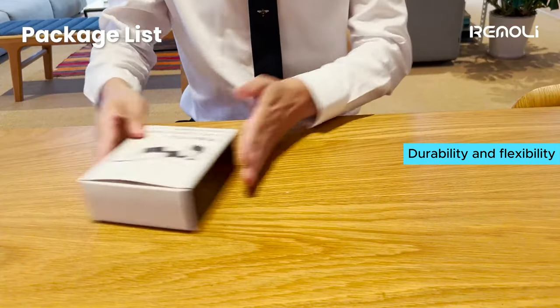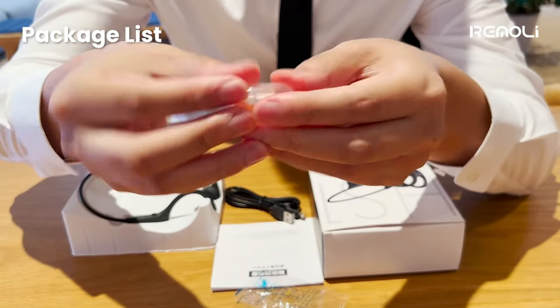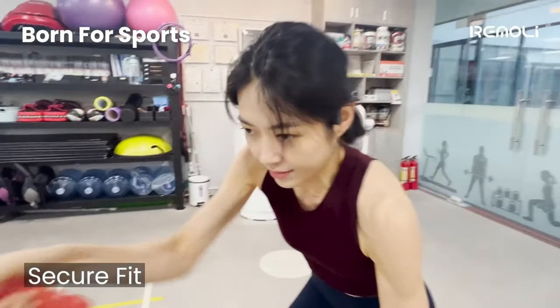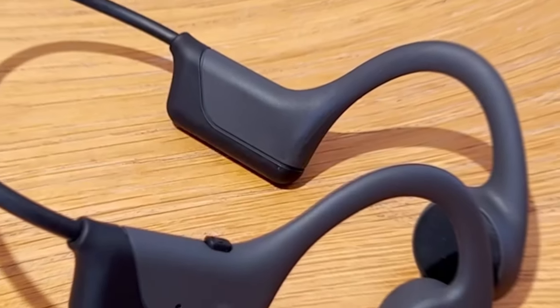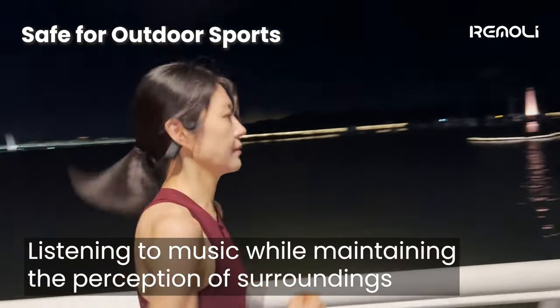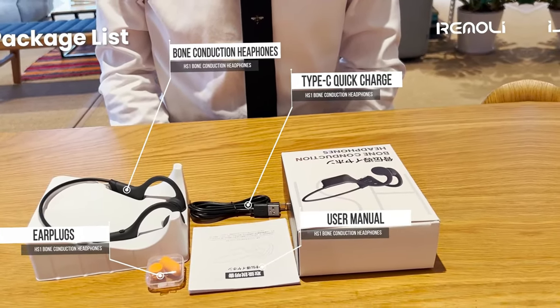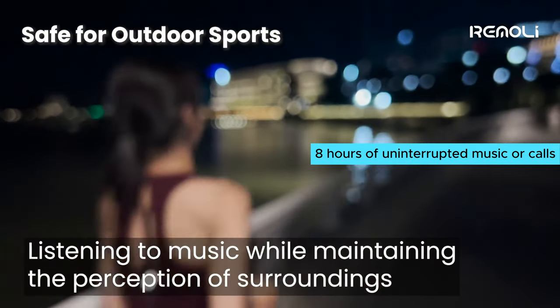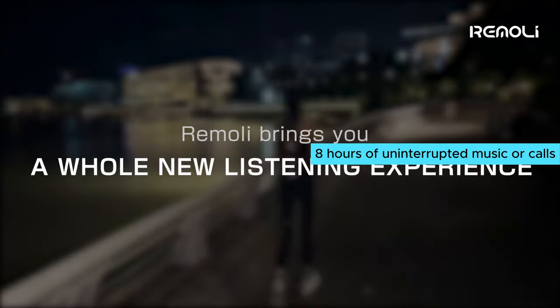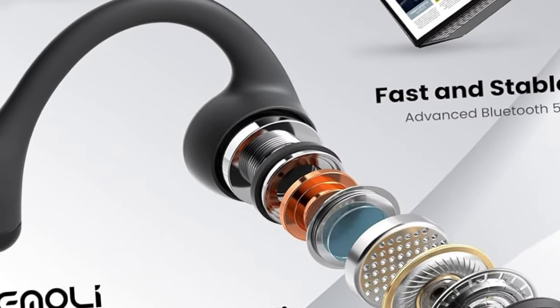One of the standout features of these headphones is their durability and flexibility. Made with a titanium frame, they are lightweight yet sturdy, capable of withstanding stretching and bending without deformation. Plus, with an IP55 certified waterproof rating, you can confidently use them for any sport or outdoor activity. The battery life is impressive, offering up to 8 hours of uninterrupted music or calls, and with the Type-C fast charging feature, you can quickly recharge them without any hassle.